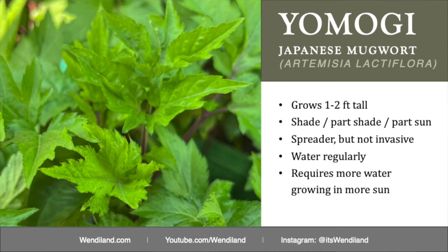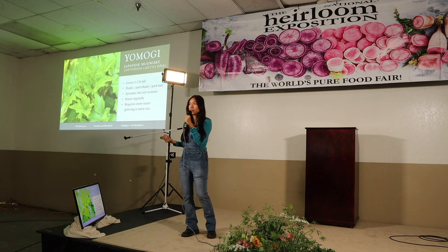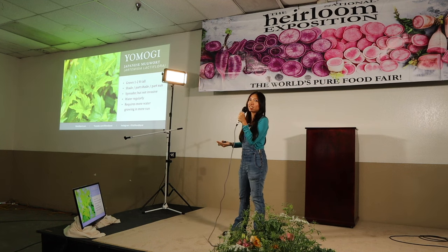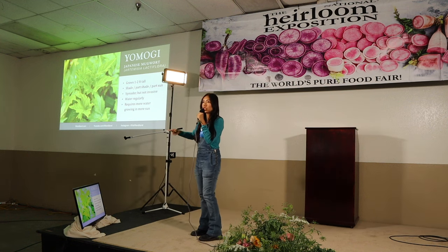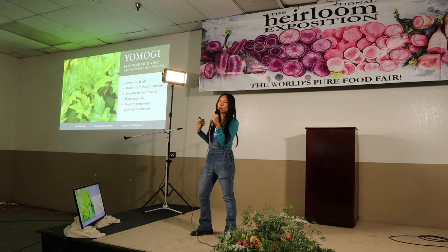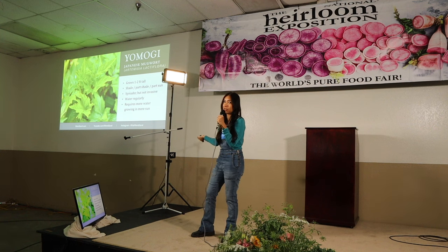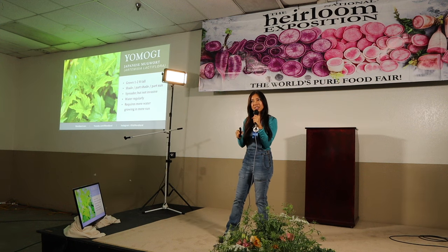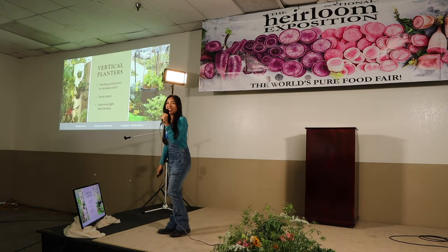Here's another no-brainer filler plant I like to use: yomoji, a Japanese mugwort. It doesn't smell like the traditional medicinal mugwort — it's more like a vegetable, with really thin, delicate leaves, so I love having it in salads and smoothies. It grows about a couple of feet at most and does really well in full shade — even just a couple of hours of sun is enough for it to thrive. It spreads but it's not invasive; you can just pull it out very easily. When I don't know what to put in a corner, this is the plant I use.